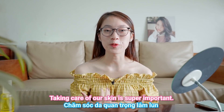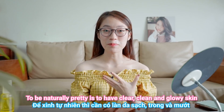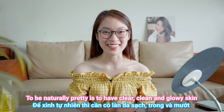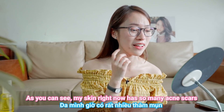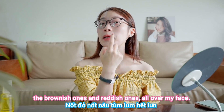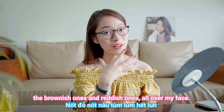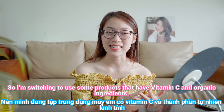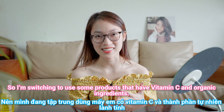Taking care of your skin is super important, and to be naturally pretty is to have clear, clean, and glowy skin. As you can see, my skin right now has so many acne scars — the brownish ones, the reddish ones all over my face — so I'm switching to products that have vitamin C and organic ingredients.